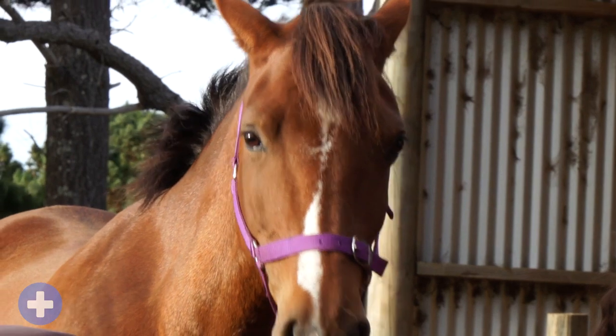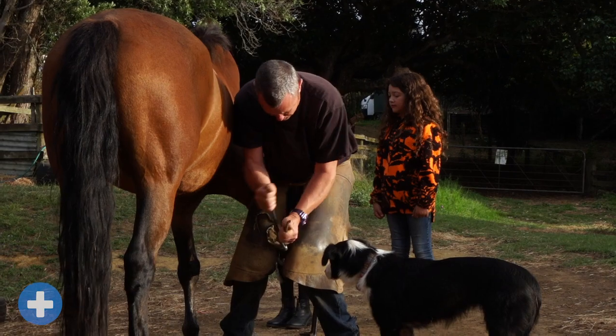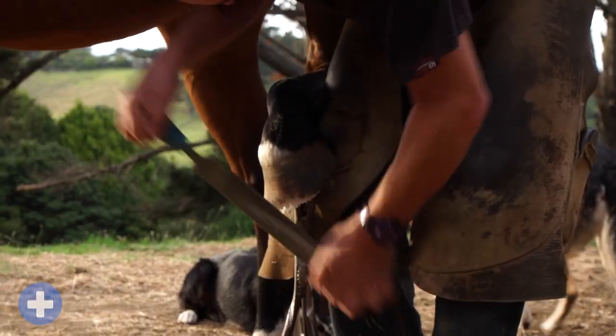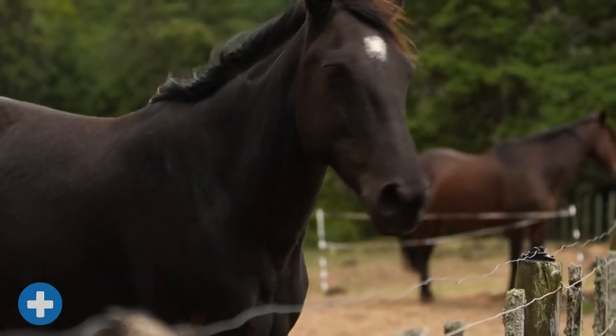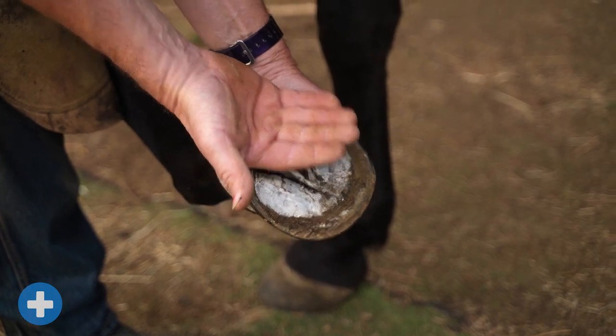When it comes to an animal's health, prevention is always best. And if you do think they're unwell, the sooner you get them help, the better. This is Abbey. She's a Kaimanawa, which is a special New Zealand breed from the wild. Unfortunately, Abbey is suffering from a common health problem called laminitis.